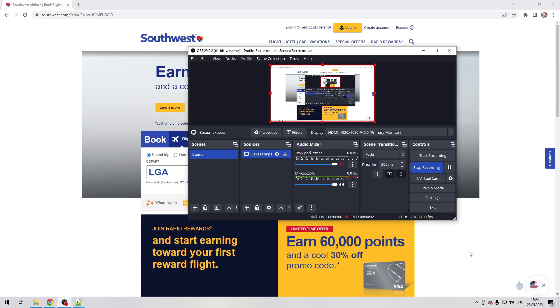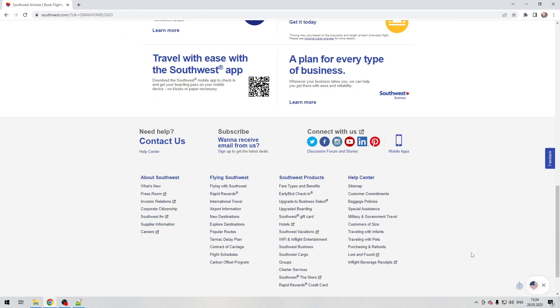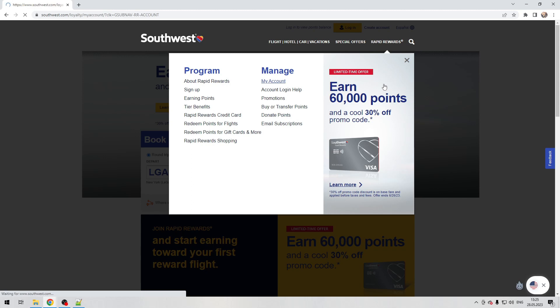Hello everyone, you're on the Mr. Octopus channel. Today you will find out how to book a companion pass on Southwest. Let's go. Step 1: open the Southwest website, navigate to Rapid Rewards, and login.